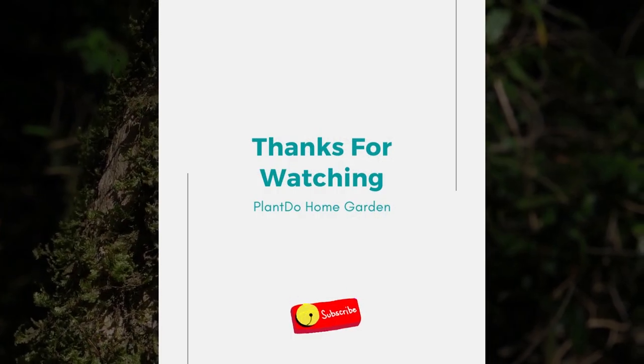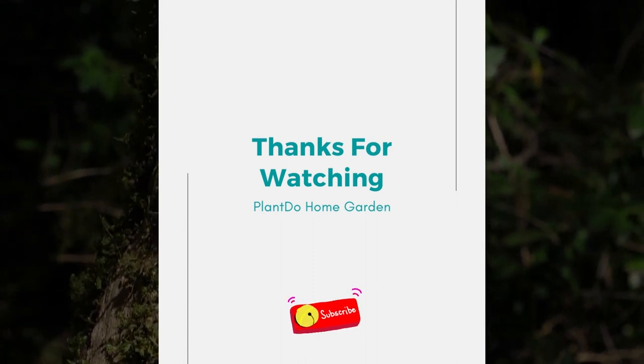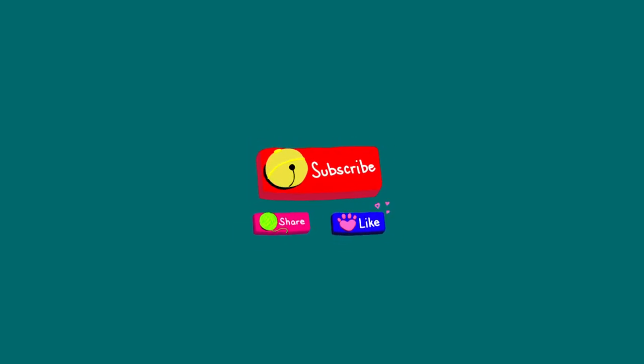That's all for today's video. If you like this video, don't forget to click the like and subscribe button to support our channel. You can also turn on the notification bell for the latest videos from us. See you in the next interesting topic. Thanks.